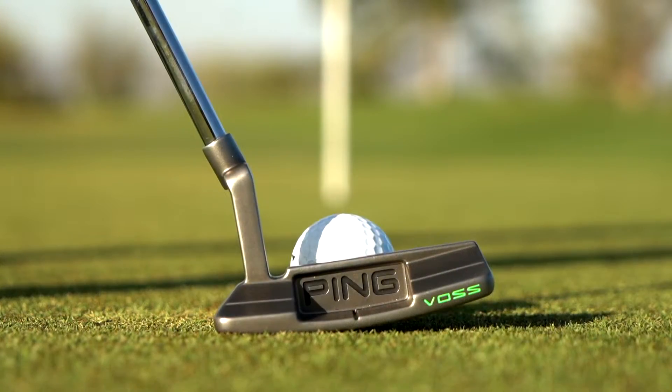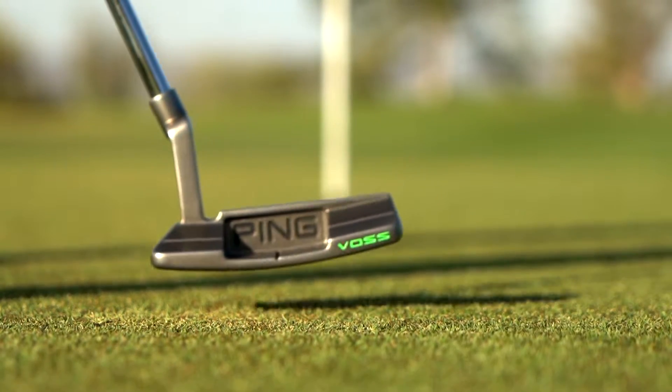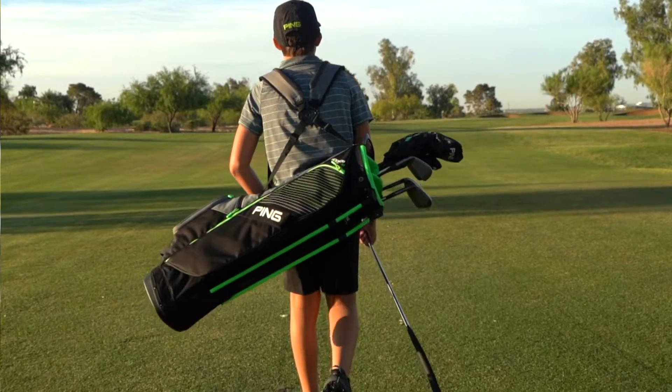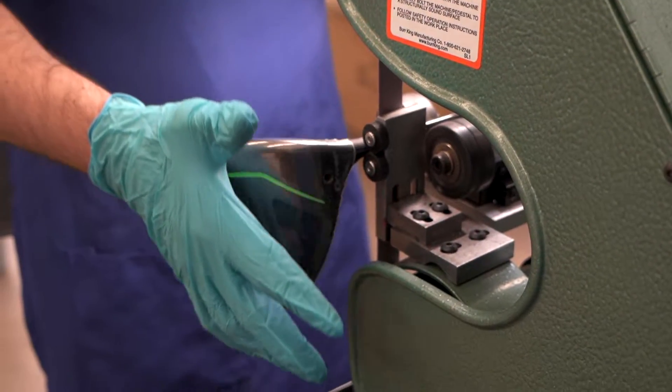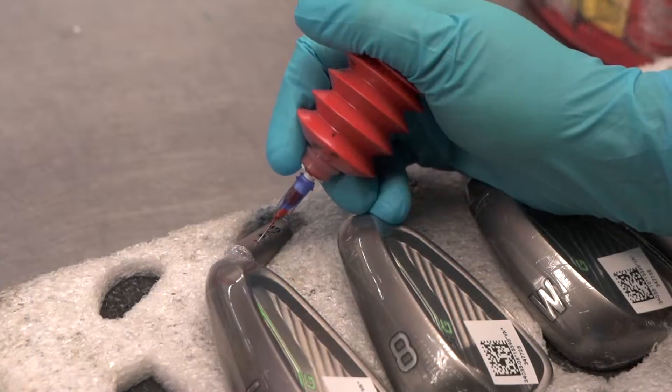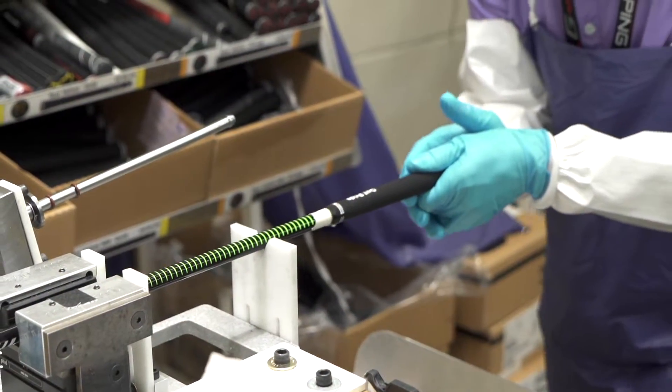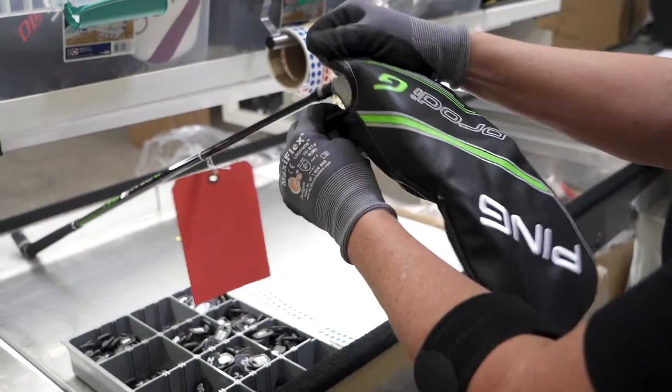You can buy any combination of the lighter weight clubs from driver to putter, and we even have two sizes of an ultra-lightweight stand bag. The clubs are custom-built by our team of craftsmen here in Phoenix, Arizona, with each club in the set undergoing the same precision process as our adult clubs to ensure the same quality, performance, and reliability that PING clubs are known for.